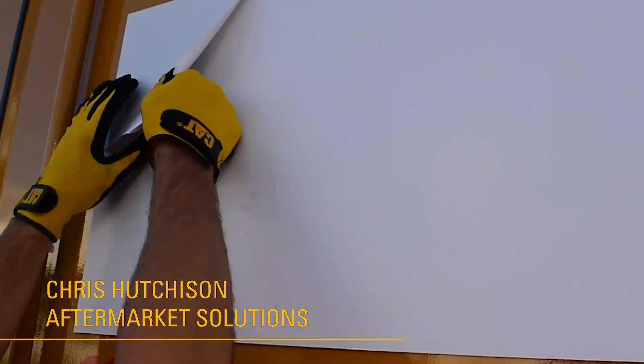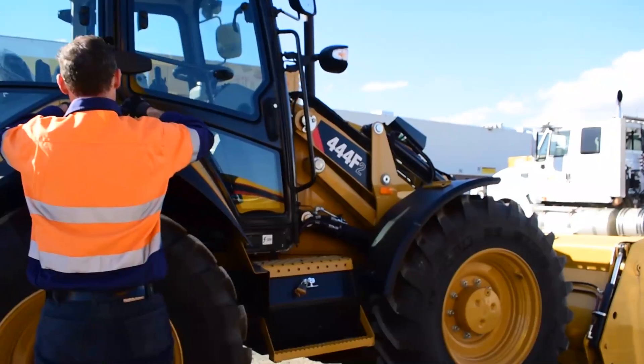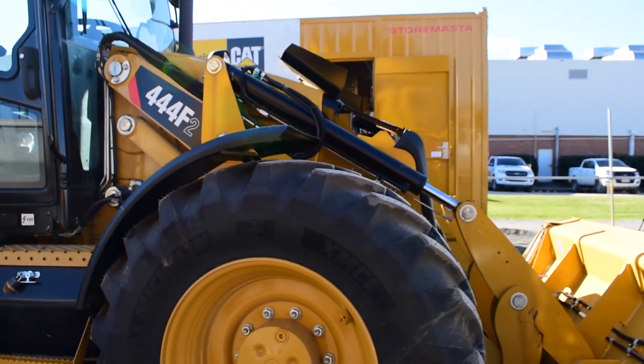Hi, Chris Hutchison, Hastings Dearing Aftermarket Solutions. We're here today to talk about our on-site oil solution. We're really excited at Hastings Dearing to be able to develop, with the help of StoreMaster, this on-site oil solution for our customers.